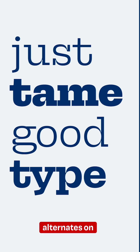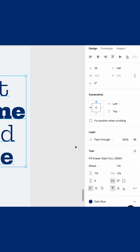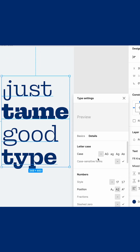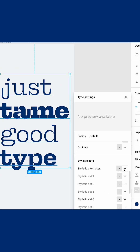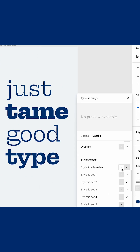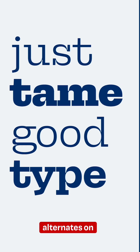So what can you do to tame that font? The designer thought about that, adding some stylistic alternates. In Figma, you just open up the panel for the type settings, go to details, and there you can find the stylistic sets. Activating the stylistic alternates will change some letter shapes to make this typeface more suitable for body text.